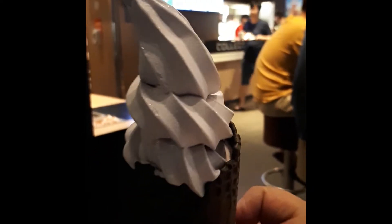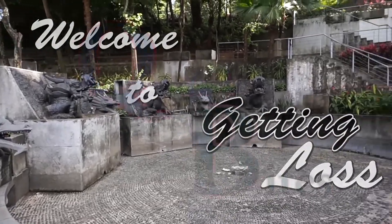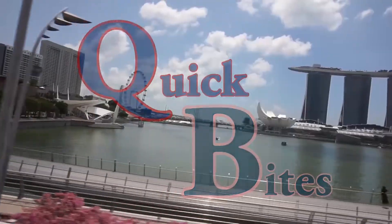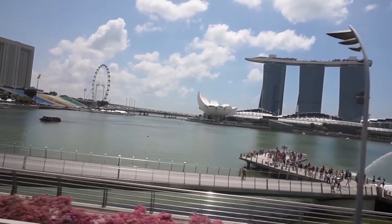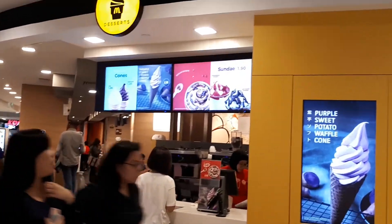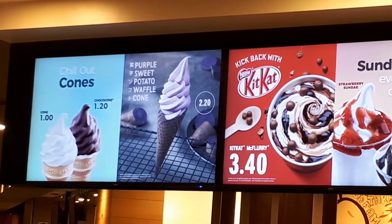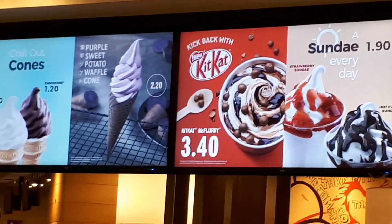And now for a different type of dessert, a more easily available dessert that you can get almost anywhere. Welcome to another Queen Bites episode. This time we are at the dessert kiosk to try the latest dessert flavor of the month at McDonald's, which is the Purple Sweet Potato Waffle Cone.